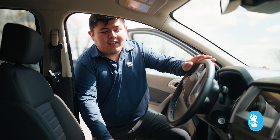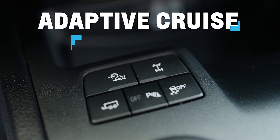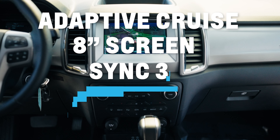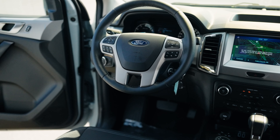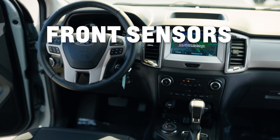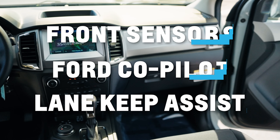You'll see that it has the ebony cloth premium seats. Also with the vehicle, you get what's called a technology package, which includes adaptive cruise control, an 8-inch screen with SYNC 3, Sirius XM, navigation, a front forward sensing system, Ford Copilot 360, and lane-keeping assist.